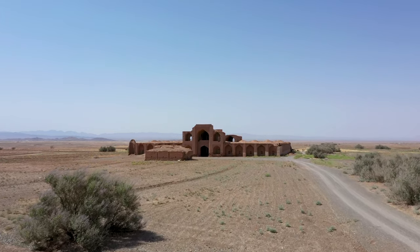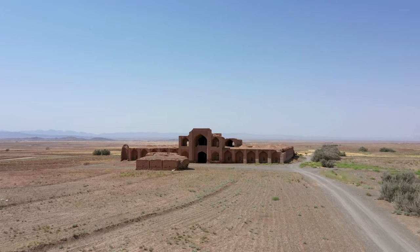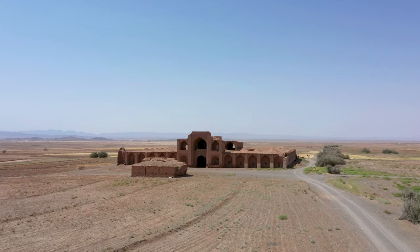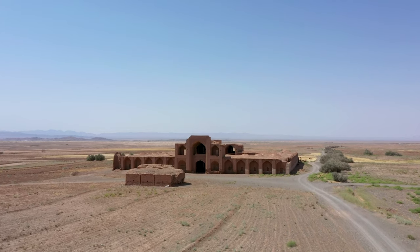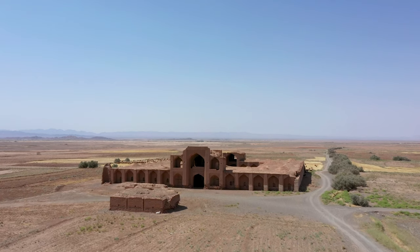On the side of the Silk Road, and about 30 kilometers west of Sabzavod, a city in northern Khorasan province, there is a large caravanserai called Rivand, located near a village with the same name.